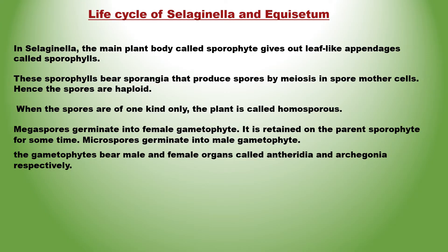In Selaginella, the main plant body called the sporophyte gives out leaf-like appendages called sporophylls. The sporophylls form distinct compact structures called strobili or cones.